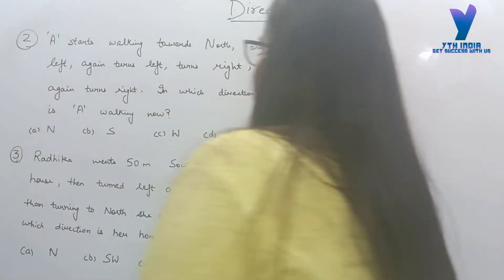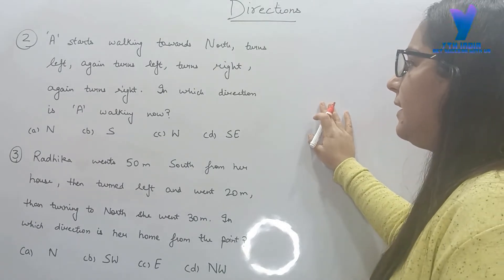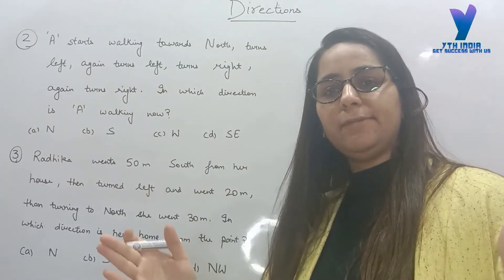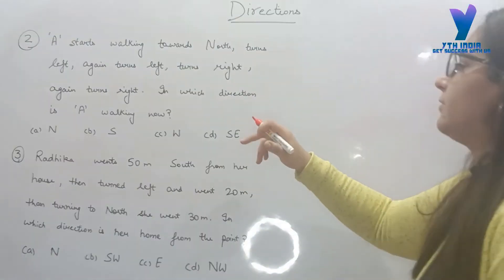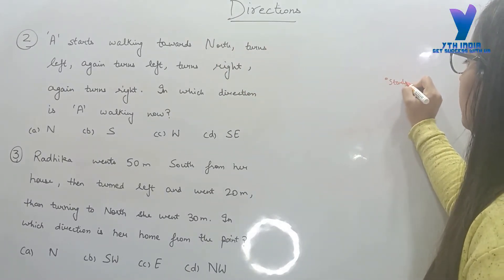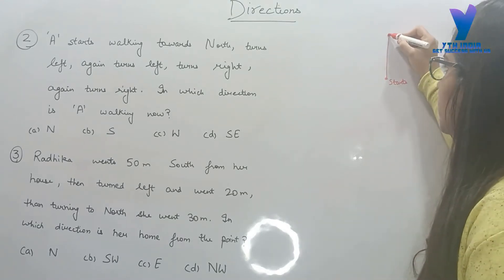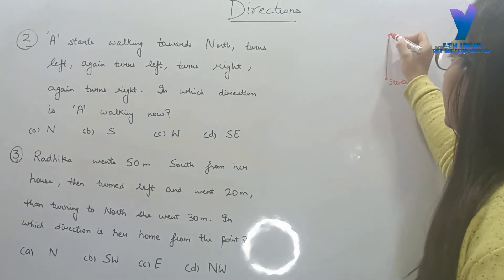Now come to the next question. A starts walking towards north, then turns left, again turns left, then right, right. In which direction is A walking now? We have directions given — how many turns are left, how many are right. That formula with clockwise and anticlockwise. Let's solve: A starts walking towards north. This distance is not given, just the direction. Towards north here, then turns left — left means anticlockwise.